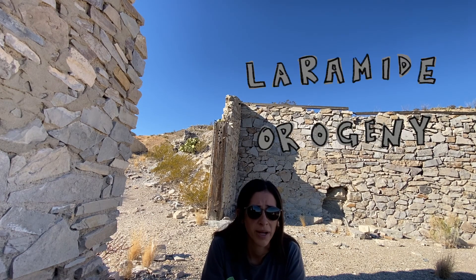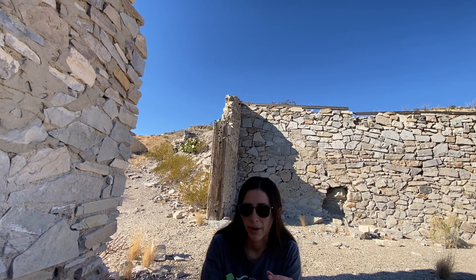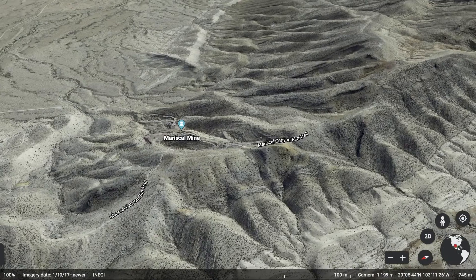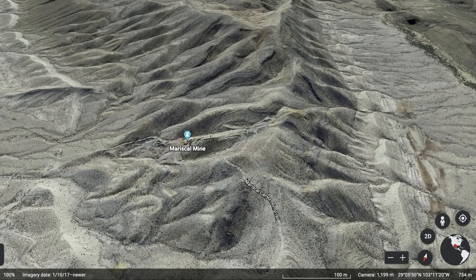This is a good time to talk about the geology — why cinnabar occurs here in Big Bend National Park. During the Laramide Orogeny — the event geologists use to describe the creation of the Rocky Mountains — rock layers here that were originally flat were folded into an anticline, which is kind of an arch shape. This formed the mountain called Moriscal Mountain, and you can see how the rock layers here are angled like an arch.